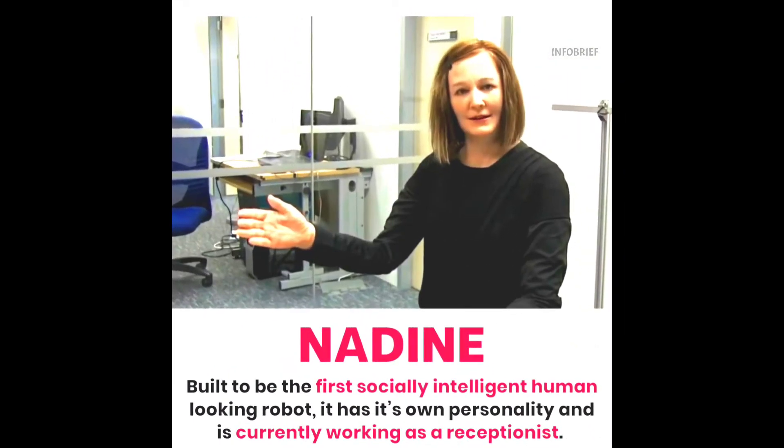Third is Nadine. Built to be the first socially intelligent human-looking robot, it has its own personality and it is currently working as a receptionist.